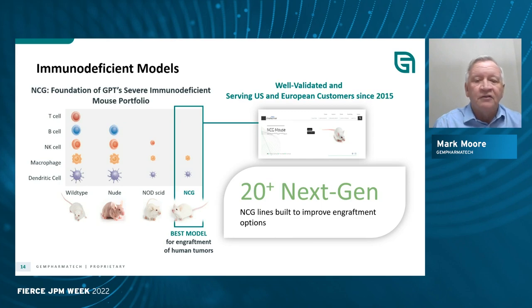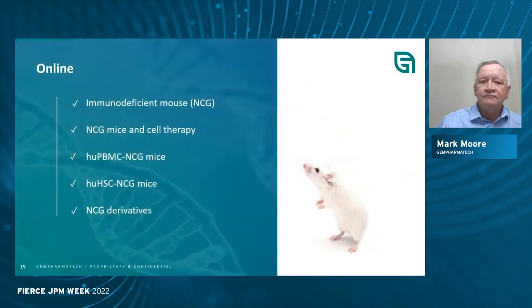The NCG mice are now online, as well as many of their derivatives. In China, we offer other services where we can do engraftment of PBMCs, human stem cells, as well as research studies. The NCG mouse is severely immunodeficient — there's a knockout of the DNA-dependent protein kinase as well as the common gamma chain for the IL-2 receptor, which eliminates most mature T cells, B cells, and NK cells.